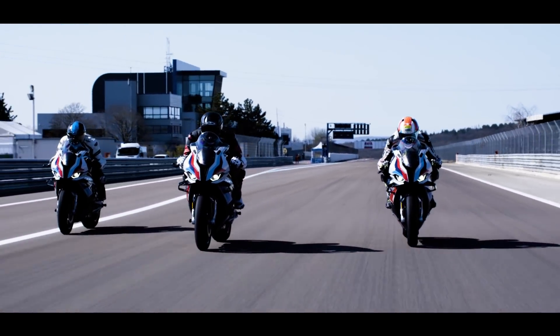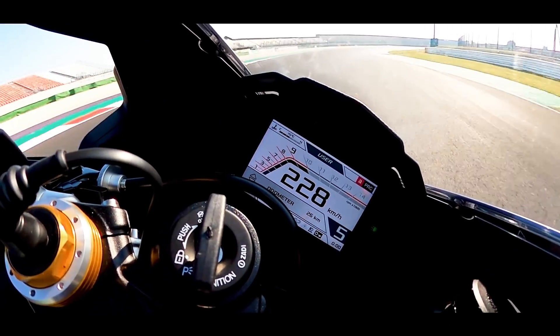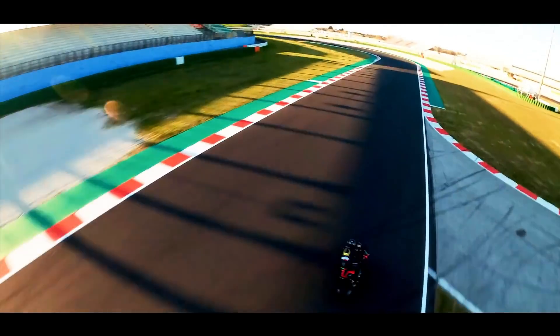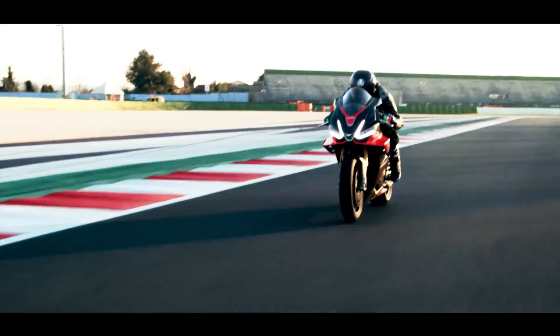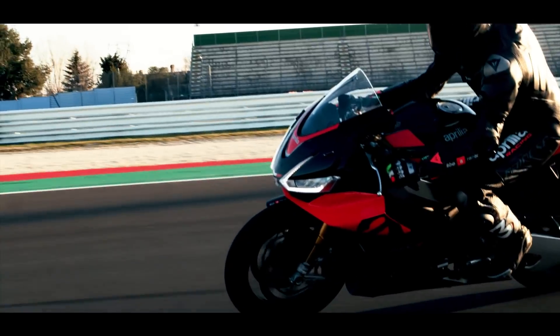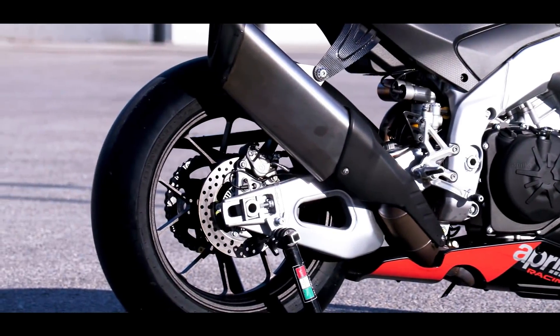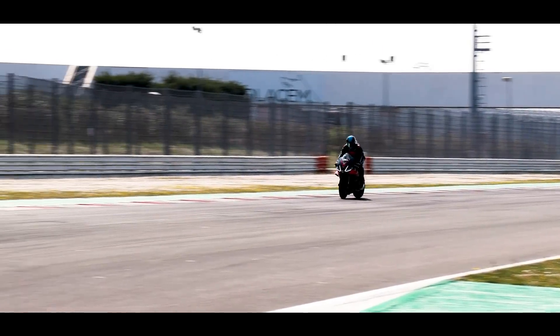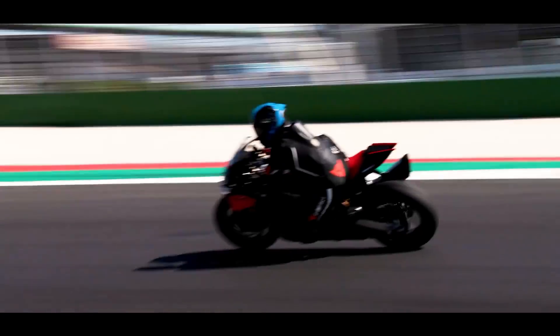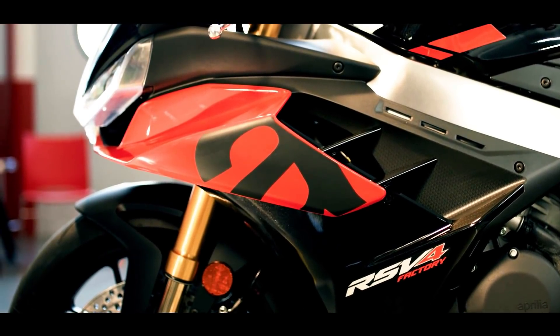Je compare cette BMW M1000RR à l'Aprilia RSV4 Factory que nous avons testée récemment sur circuit. Pourquoi cette machine précisément ? Parce qu'elle est la seule à offrir encore plus de réglages que la M1000RR : angle de colonne de direction, chasse, hauteur du moteur dans le cadre, hauteur du pivot de bras oscillant, et même l'empattement. Par ailleurs, la RSV4 est aussi équipée d'ailerons profilés aérodynamiques qui génèrent une importante force d'appui à l'avant, mais deux fois moins que celle offerte par la BMW M1000RR.